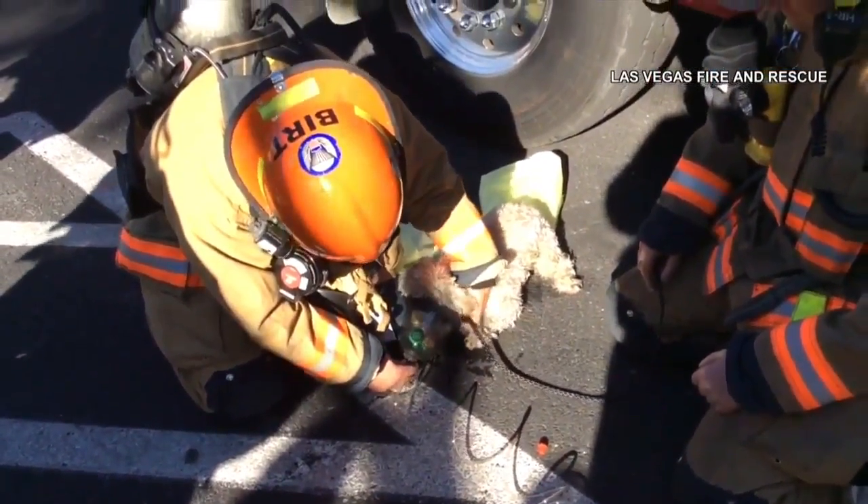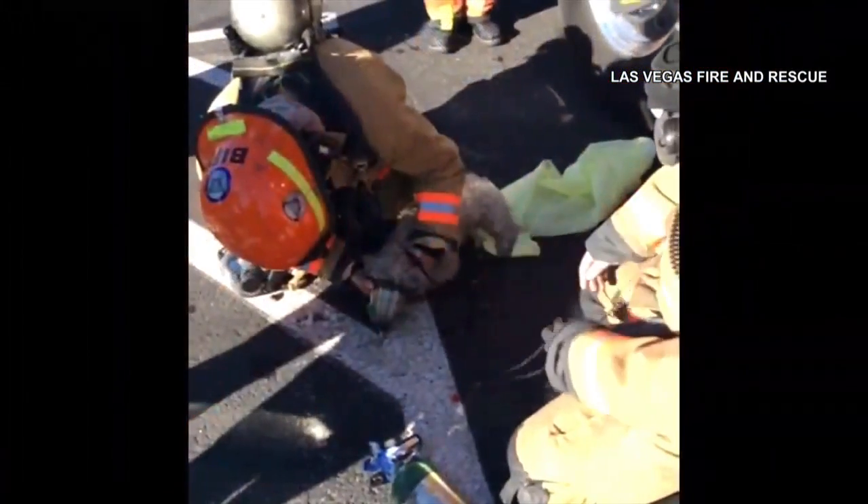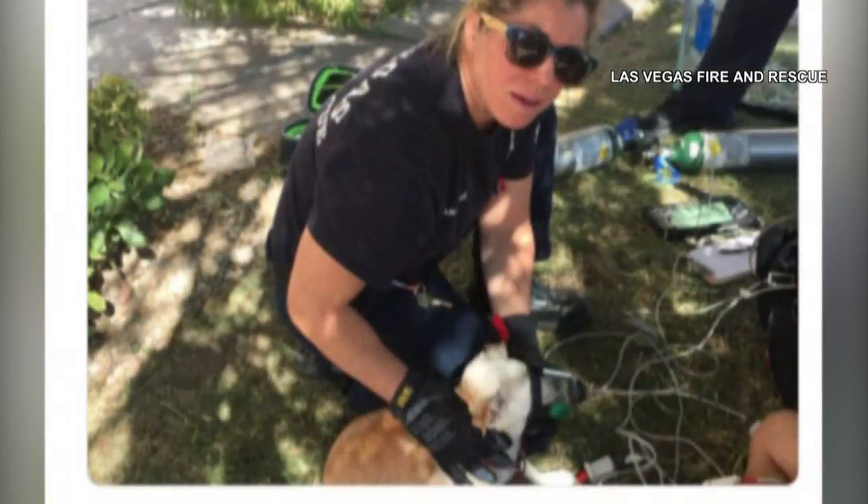Out with the bad air, in with the good. This video captures the moments firefighters began saving a dog's life using a pet oxygen mask. It's the same life-saving equipment seen in this photo tweeted by Las Vegas Fire and Rescue just last month, where firefighters used a mask to save a pet dog.